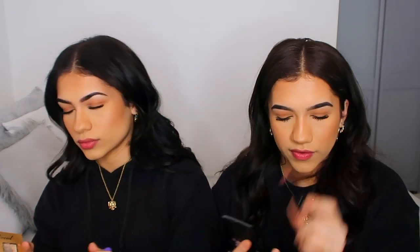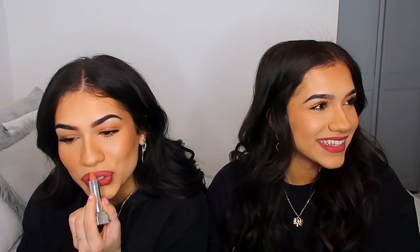We both finished our makeup and we're putting on lipstick now. So far we look pretty similar — it's so weird. I'm putting on chapstick first, then the lipstick I'm using is Lolita by Kat Von D, which is my favorite color. We look the same — this is tripping me out. My extensions look a bit rough because my hair is super short, but overall we look very much alike.